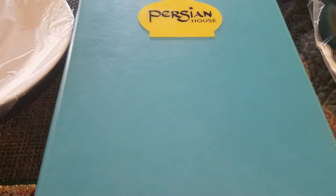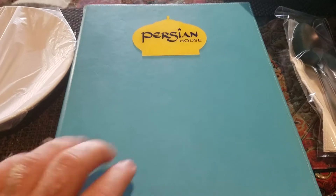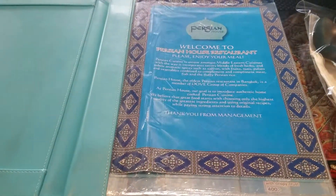Welcome to another video guys. Today I'm gonna be eating at Persia House in Silom, Bangkok. This is right on Silom 20 Street, right across from the Silom 20 market. I'm gonna be having some Middle Eastern Iranian food today. Let's take a look at the menu here at Persian House.